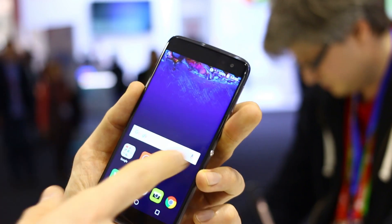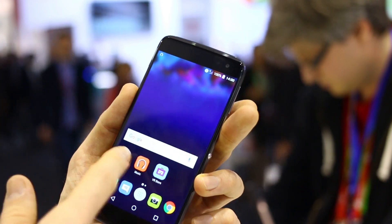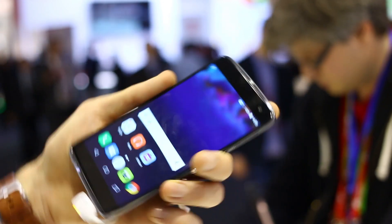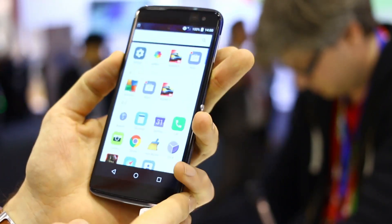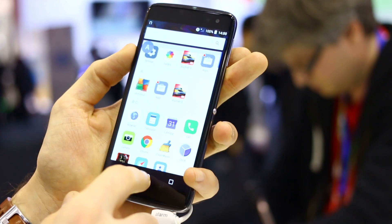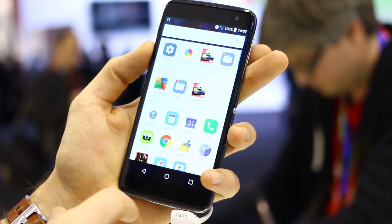Jumping out of the UI, you can see it runs Android. It's going to launch with Android Marshmallow, with a customised user interface to enable that flipping feature. You've also got an applications tray that you can swipe through — it's horizontally and vertically scrolling, so nice and stock.